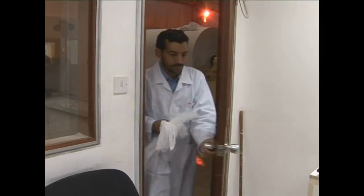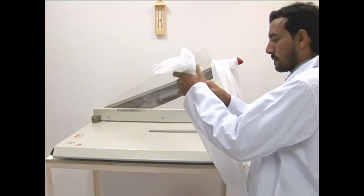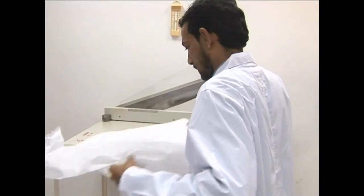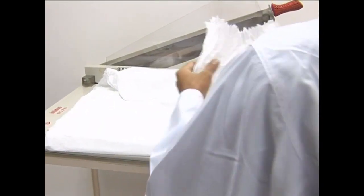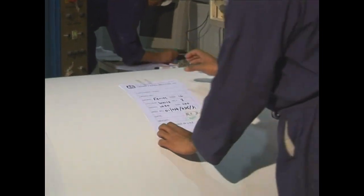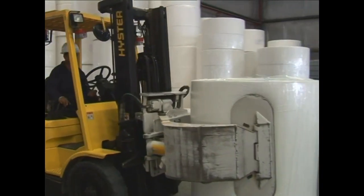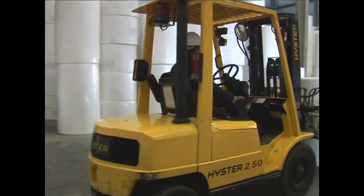Again, during this stage, samples are taken from each set and examined to ensure they meet individual specifications. Any reels not within specifications are rejected by quality control. The jumbo reels are then weighed, wrapped and labelled, and finally shifted to the warehouse, where they wait to be distributed to tissue converting units in the UAE and many other parts of the world.